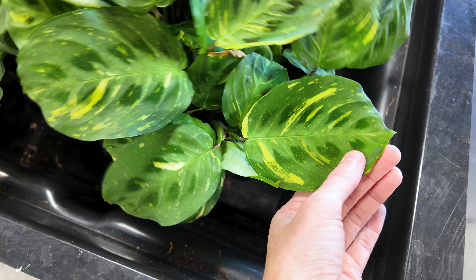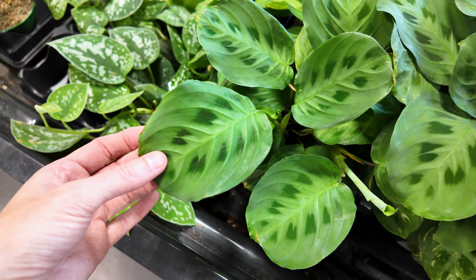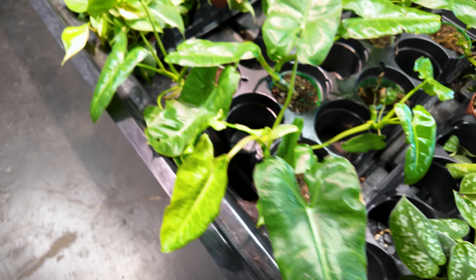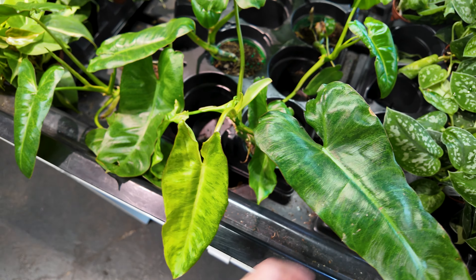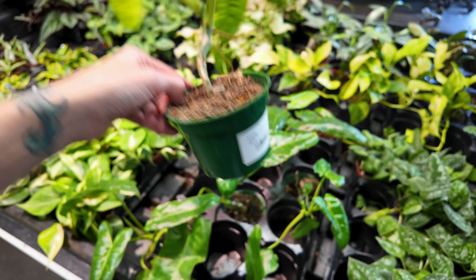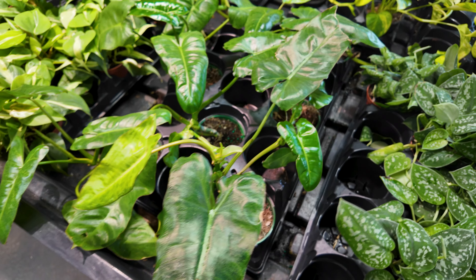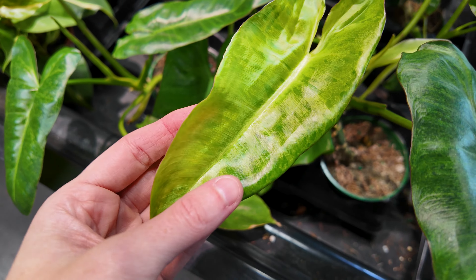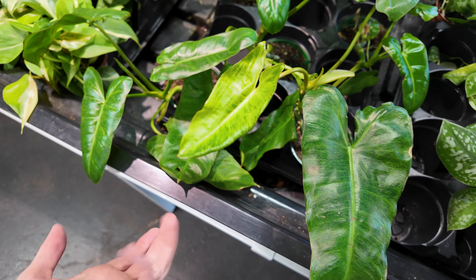It almost looks like sport variegation — like a plant trying to variegate but not fully variegating. I have seen some where it's a little more pronounced and it can look quite beautiful. Right next to this we have the regular green maranta. Coming over here, I believe these are philodendron peru verde — yes, for $14.99.